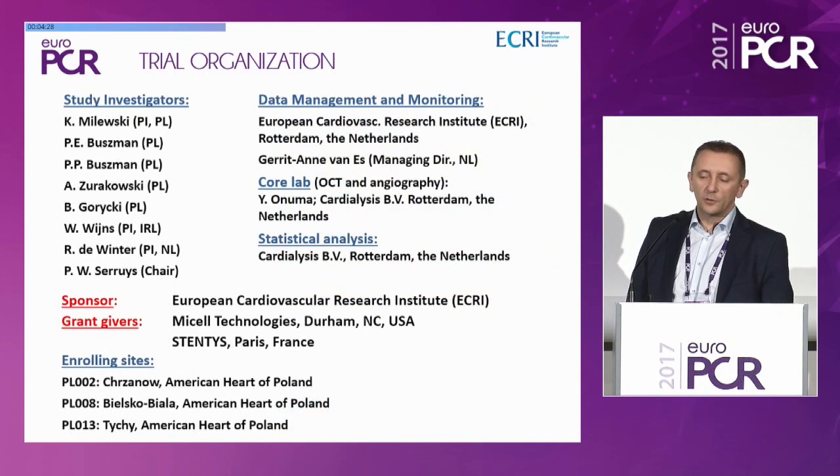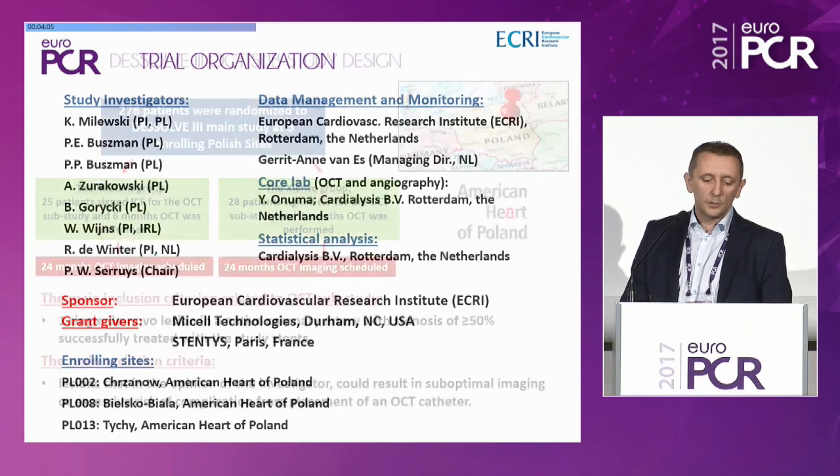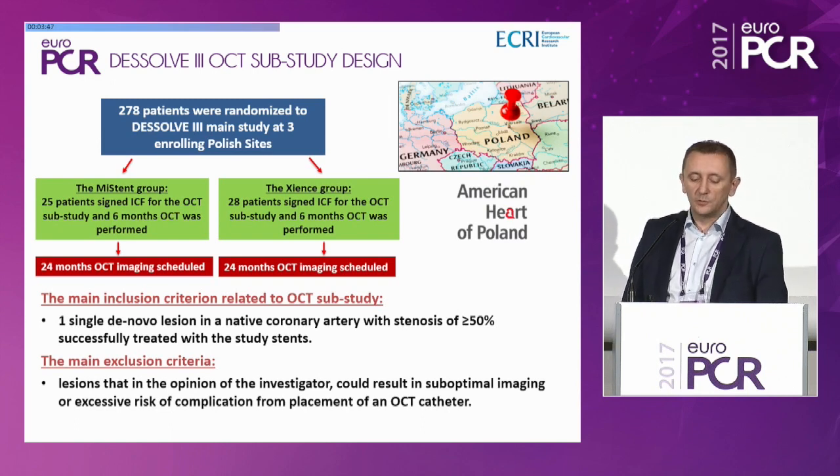The abluminal stent contour on OCT serves as a boundary for the abluminal neo-intima assessment, giving a precise tool to evaluate stent efficacy. The trial organization had Professor Segruis as chair, with data management and monitoring, an OCT and angiography core lab, statistical analysis, and sponsorship from Micell Technologies and grant givers. All patients were enrolled in three clinical centers belonging to American Heart of Poland. In total, 278 patients were randomized to DISSOLVE 3; 25 patients from the MISTEN group and 28 from the Science group signed informed consent for the OCT sub-study, and six-month OCT was performed.